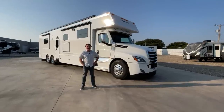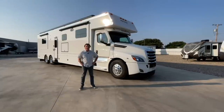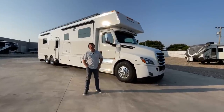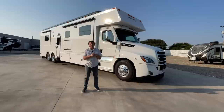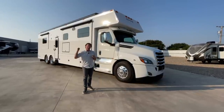Hey guys, this is Darren Benton again with Performance Motor Coaches down in Texas. I'll do a little video of this coach. This coach is sold - it started as a stock unit but we got a deposit on it back in March. We were actually up in Chicago when we made the deal with the customer, and this coach is actually going just 100 miles up the road.